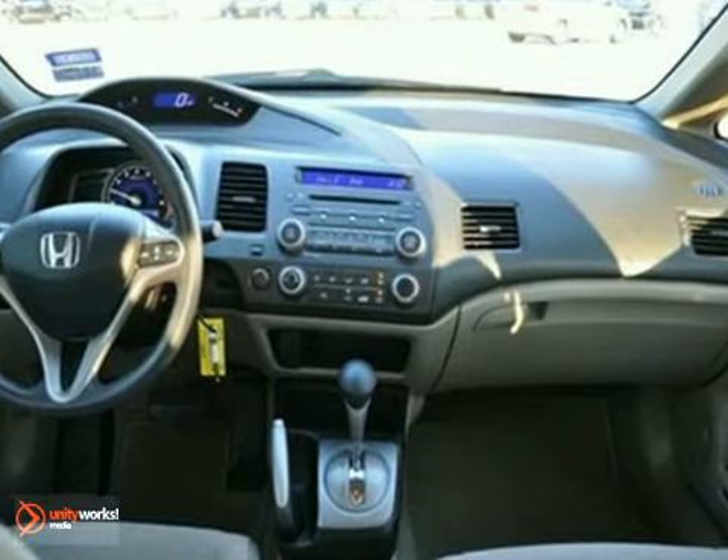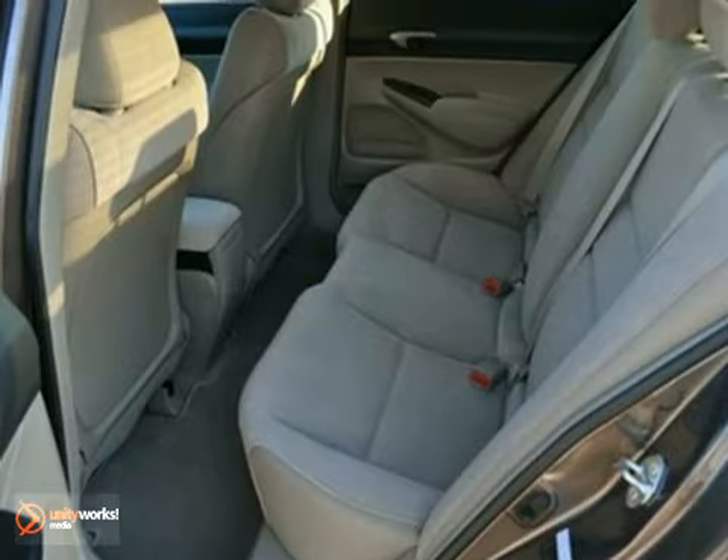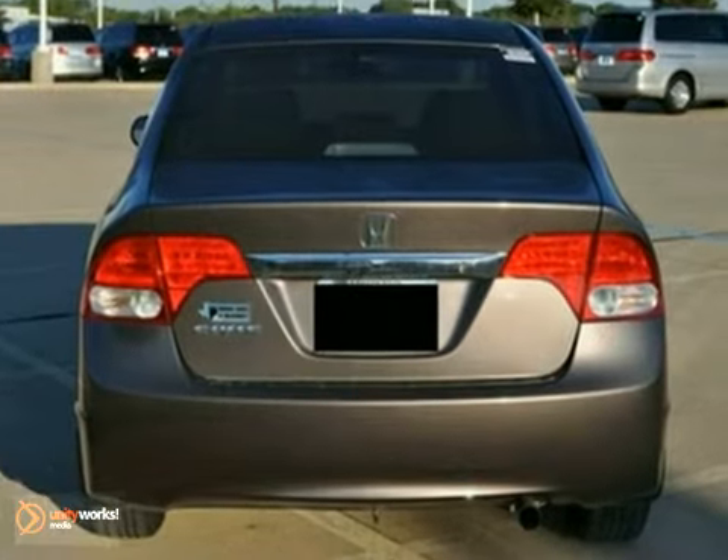It comes equipped with a CD player, audio input jack, and keyless entry. The cruise control and privacy glass make this Honda hard to pass up.